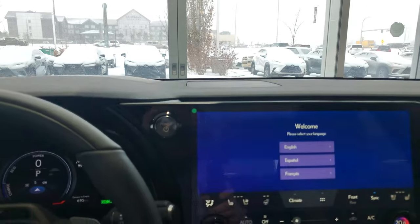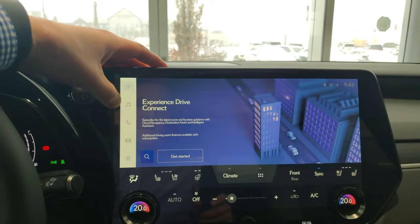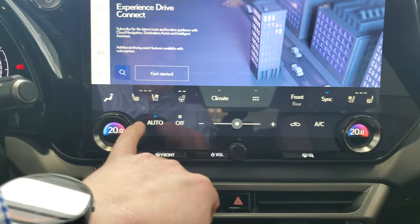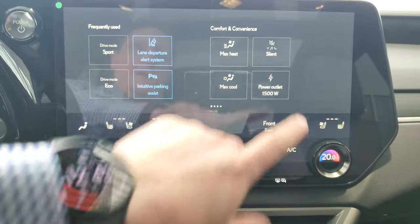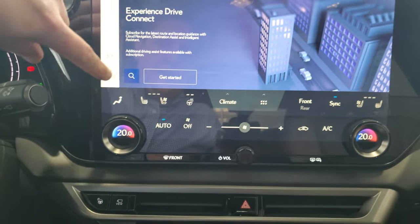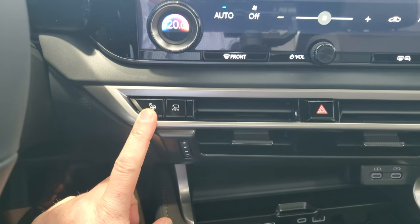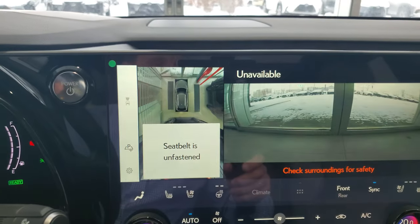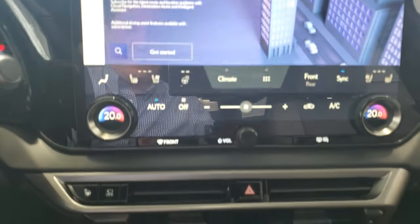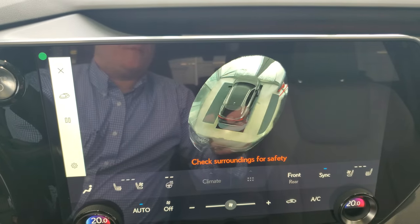Looking down here, it has a standard 14-inch display screen on the loaded package. It comes with navigation, wireless CarPlay, Android Auto, and automatic climate control with all the heat system settings including eco mode. Down below, there's a button to enable the self-parking feature — if your seatbelt is on, it actually has the option to park itself. You also get the 360 camera option that pops up as well.